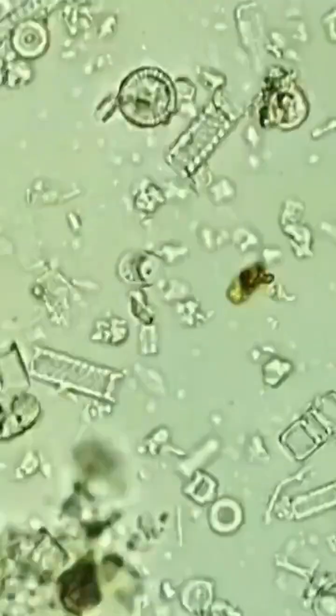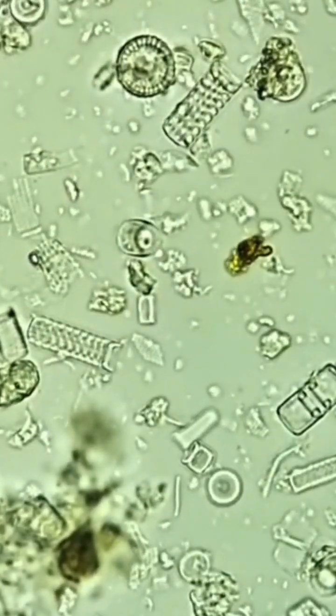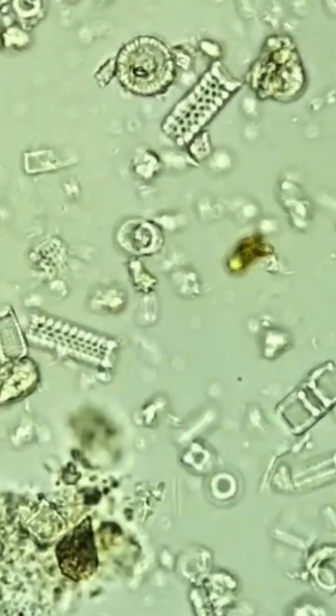When diatoms die, their shells sink to the bottom of whatever body of water they're residing in, and over many years they build up in large deposits of diatomaceous earth.